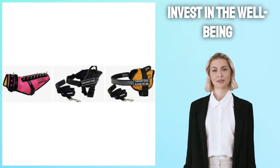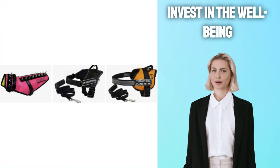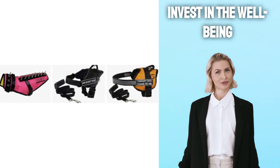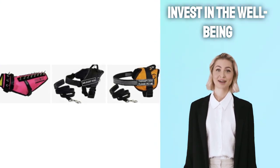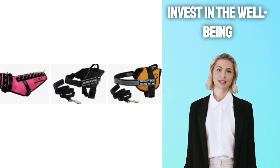Invest in the well-being of your Pomeranian today. If you are searching for the best harness for your Pomeranian, click the link in the description below and take a look at the best options that fit your needs. Go ahead and click the link now.